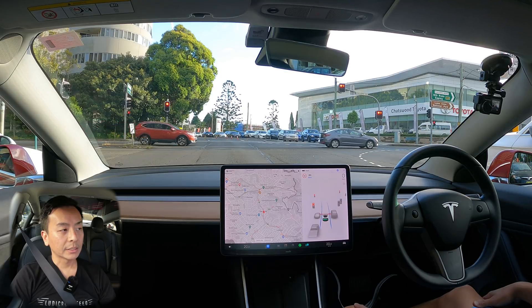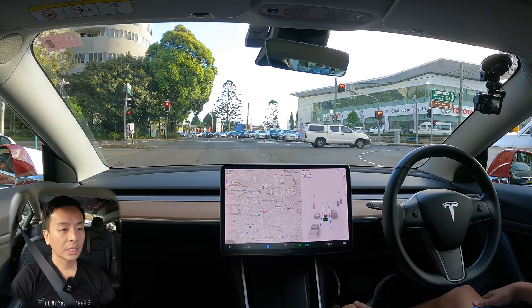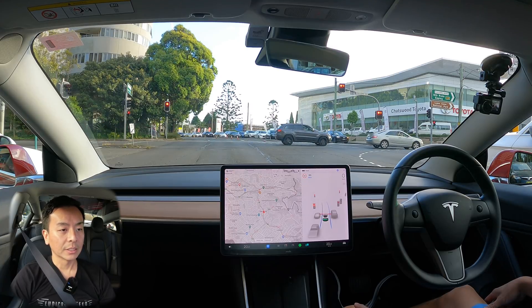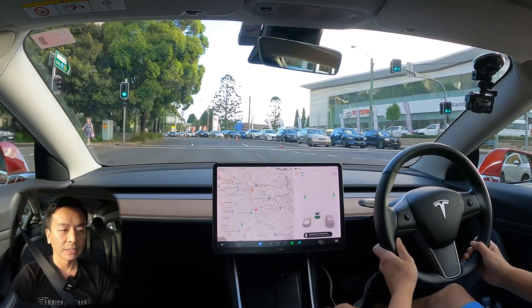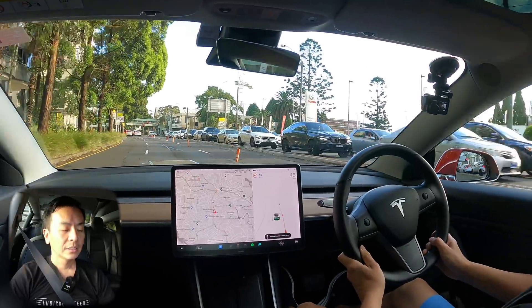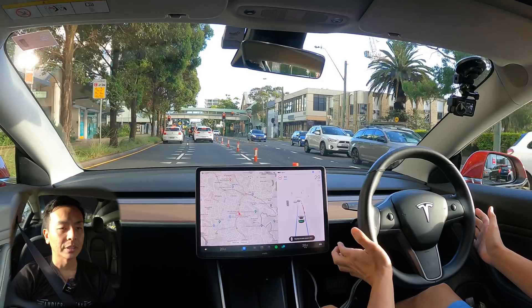If you guys and girls have seen anything on your drives that I've missed over the last few updates, feel free to comment in the comments section and I'll try to test it out for you. Again, first car at a traffic light — another wide intersection — so I just had to take the wheel because it was trying to go sideways. Back on autopilot now — double tap right stalk — let's see how it handles this slowdown.